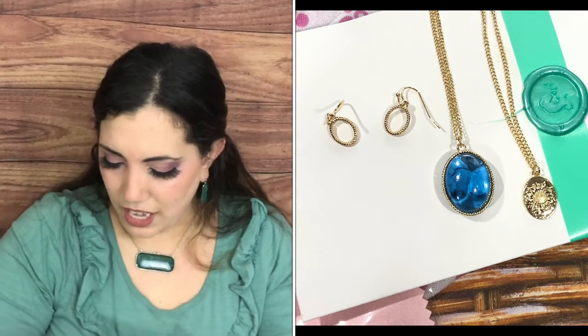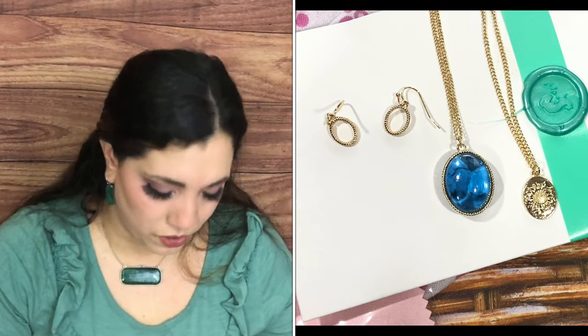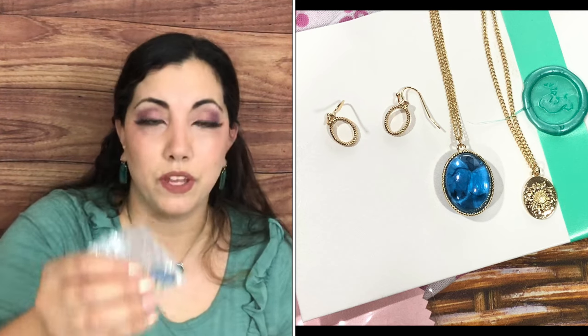That was everything in my Mint Mongoose box. I'll show you a close-up of the postcard so you can see how it's supposed to look. You can choose different metals — I think this blue pendant would look beautiful in silver too.